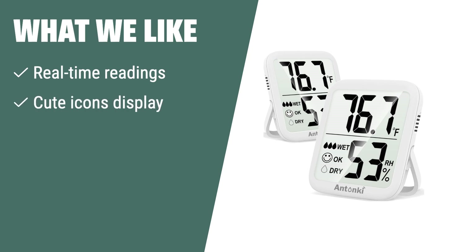What we like: If you prefer a thermometer that provides real-time readings with cute icons display and long battery life, this one is the best option for you. It's simple to use, has durable placement options, and is great for saving battery life when not in use.